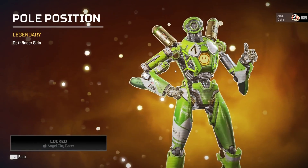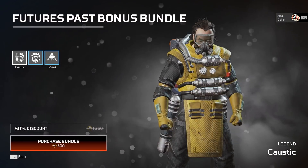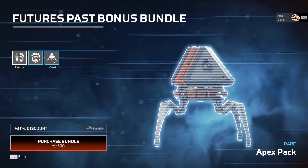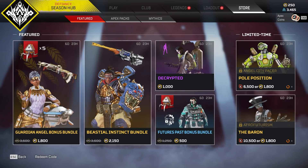We also got this skin back, we got Seer's skin. And this is interesting — they're selling Caustic, the base Caustic, for 500 Apex Coins instead of 750, and you also get a skin and an Apex Pack with it. I wonder if Caustic's pick rate is going to jump much.